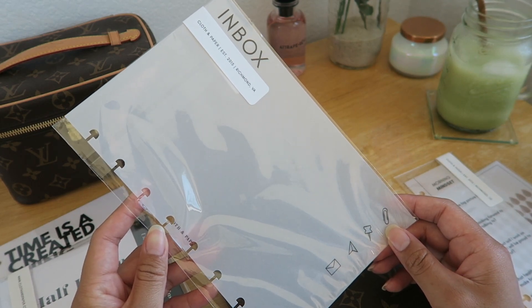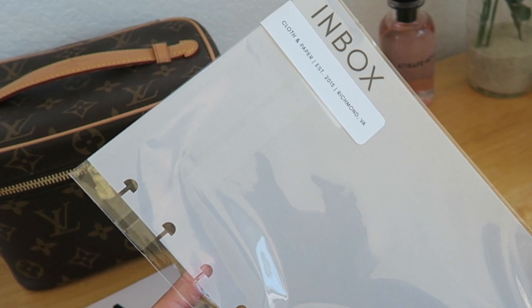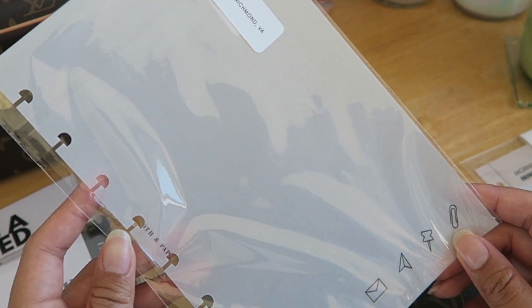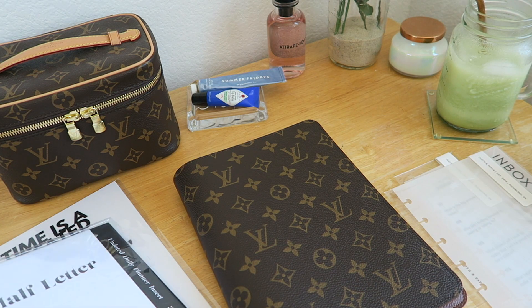I ordered the inbox planner dashboard so that I can have a place to stick my sticky notes when I have action items or things I need to look up later, in between my weekly spreads.